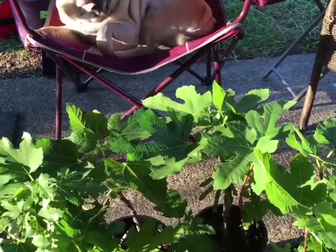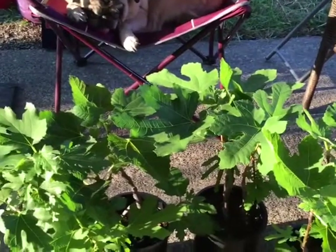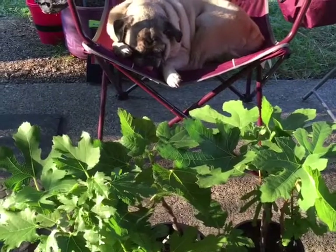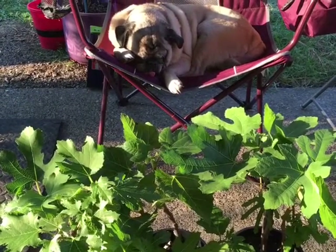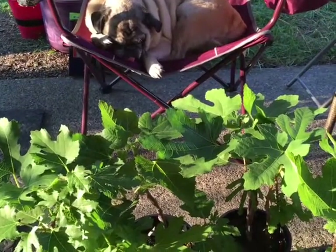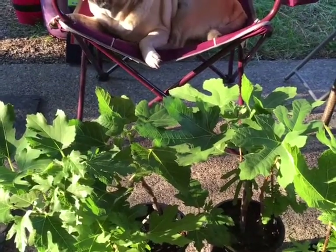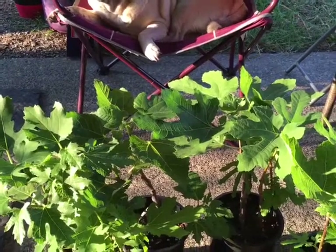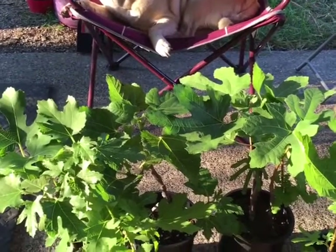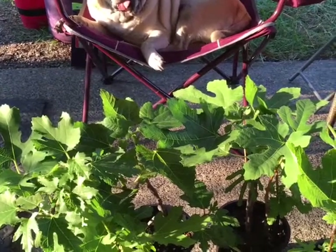I instinctively said pull it up and see if it's a seedling — see if it's attached to anything else. She pulled it up and it wasn't attached to a runner root that fig trees normally put off. It didn't have the runner root attached — there was nothing like that. It's a seedling completely. She rinsed it all off when she got home to get good pictures of the root system.